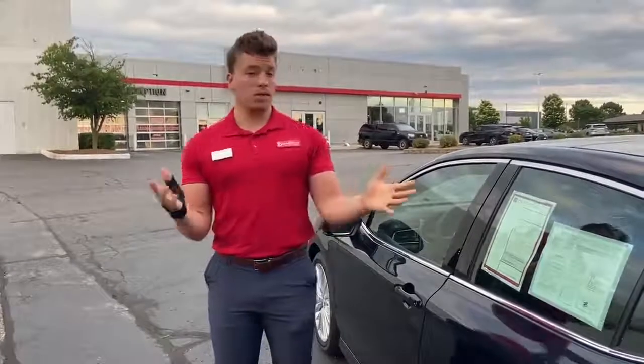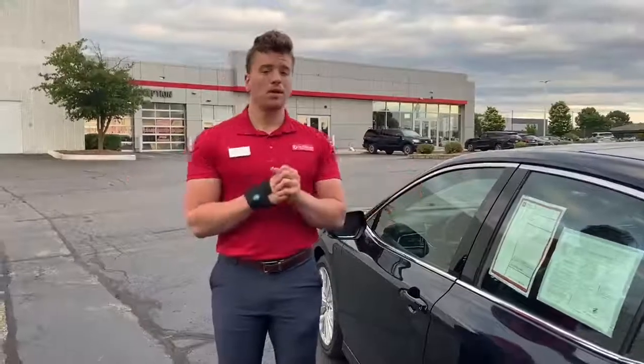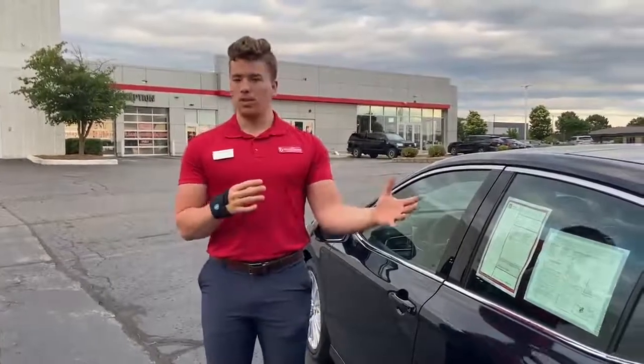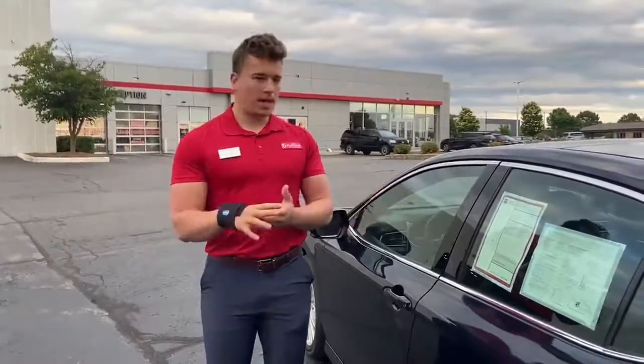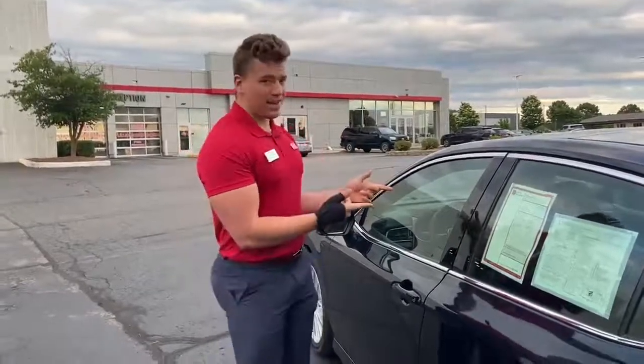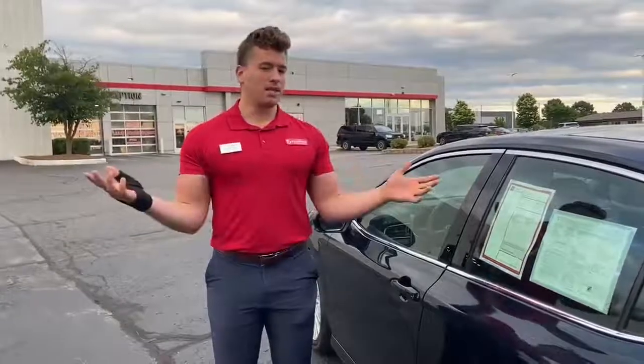And even if somebody were to steal a modern Toyota vehicle, there's modern GPS tracking, so you can pinpoint where that vehicle is, locate it, and get your vehicle back. But the big thing, especially with Toyotas, is that flashing light right there that immobilizes the engine from starting.